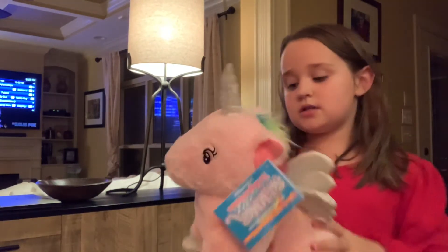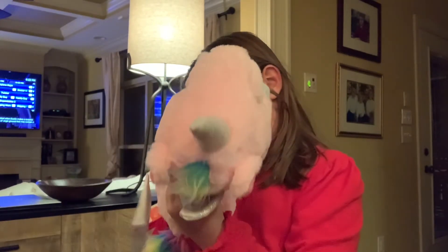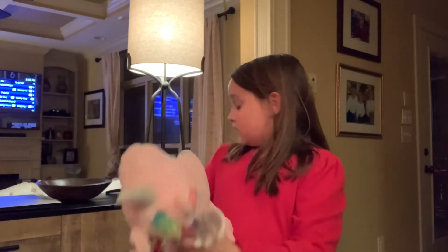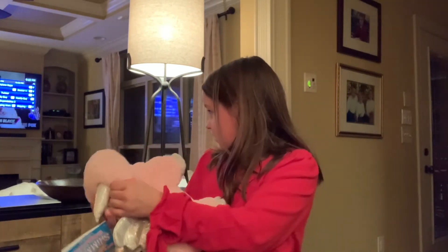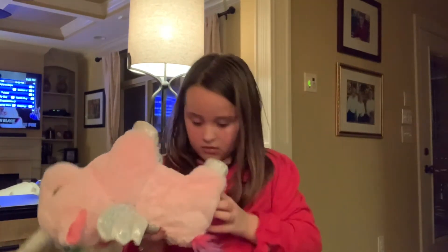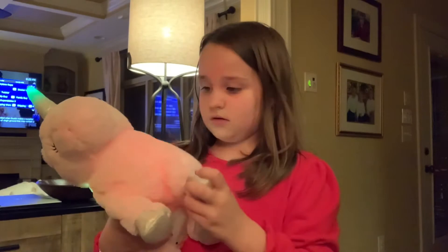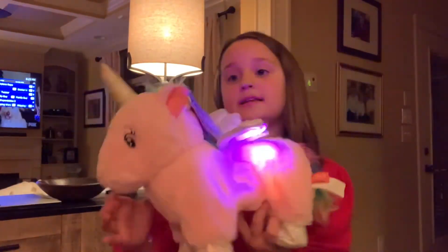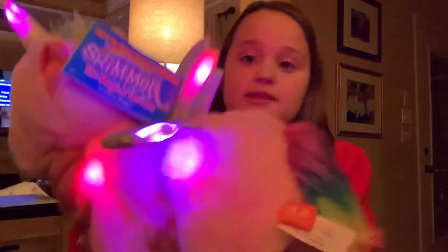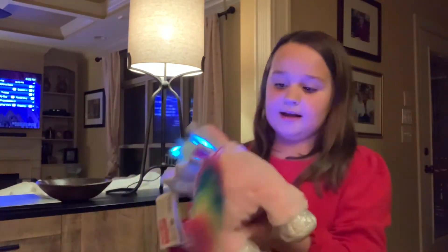And this is a unicorn that has wings. Let's see if it has batteries. He does. It has a little head. You turn it on and it goes. It can walk, I think. And yeah, so this is it. It's actually really cool. See, it's walking right now. It's actually really cool. It's soft.